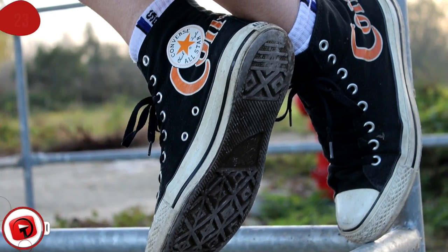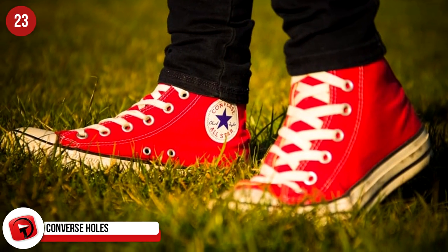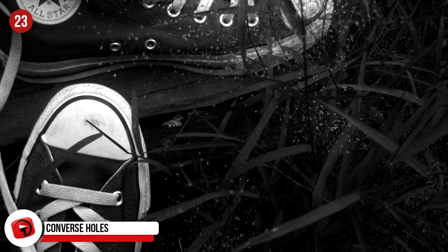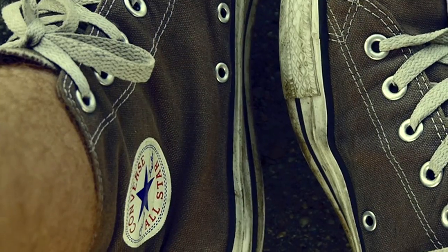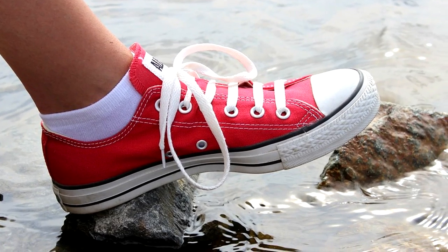Converse Holes: On the sides of the Converse All-Stars are two extra lace eyeholes, and their purpose has been a mystery that has audiences split. Most believe the most obvious reason is the correct one — added ventilation. Conversely, others believe it dates back to their original use as basketball shoes, and using some creative lacing you could increase the ankle and arch support of the shoe.